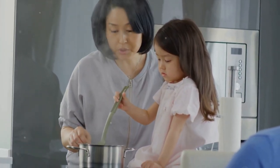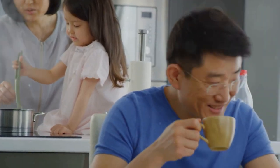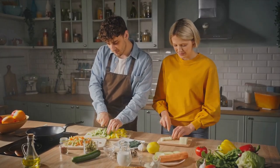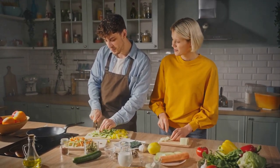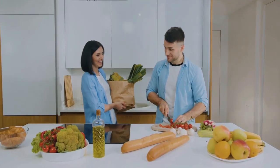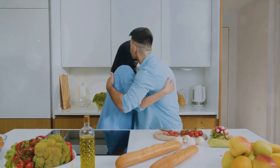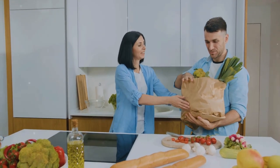Lastly, don't forget to have fun. Cooking should be an enjoyable process, not a chore. Listen to your favorite music while you cook, involve your family or friends in the preparation, and don't stress if things don't go exactly as planned. The aim of a themed meal is to create an enjoyable and memorable dining experience, not to win a culinary award. The key to a successful themed meal lies in the planning, preparation, and presentation — but above all, it's about enjoying the process and sharing a delightful meal with your loved ones.